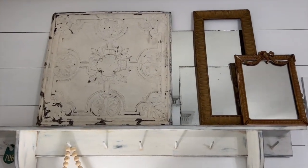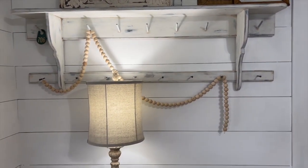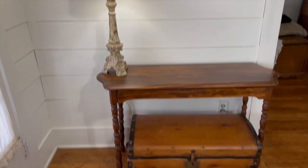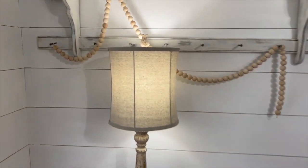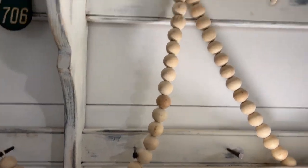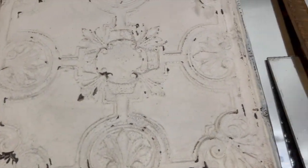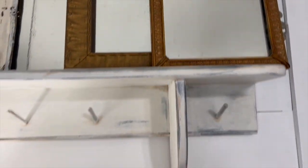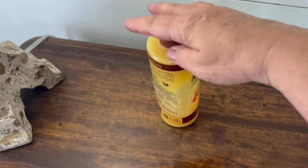Here's where I'm going to start. I've left this big tin pitcher up there, and I also have these gold frames — some mirrors — that are going to stay at the top. I have this lamp, and I've taken everything else away except for these beads. I really like the whimsy they create, so I'm definitely going to leave the beads on here as well.